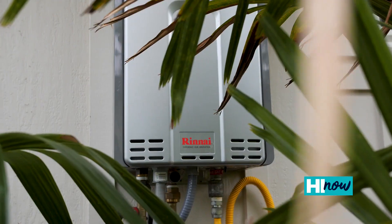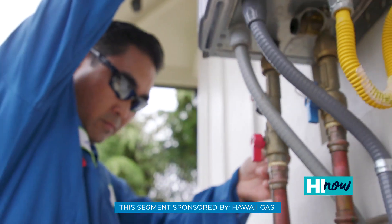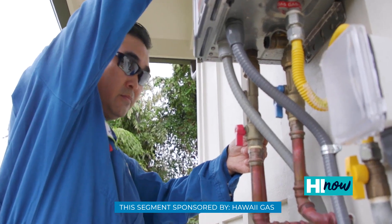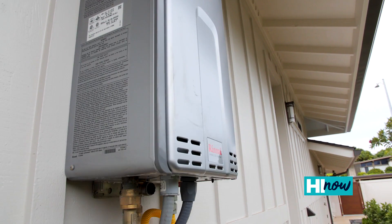Another thing we put in was on-demand hot water — our tankless water heaters. You'd have to keep a whole tank of water heated all day, but we only need it a few times a day. Along with saving money, it saves space, and you'll also have an endless supply of hot water.